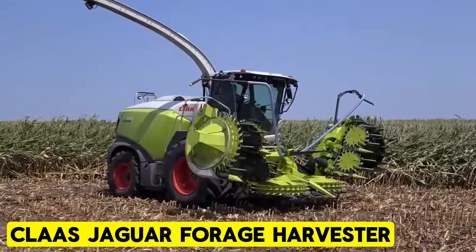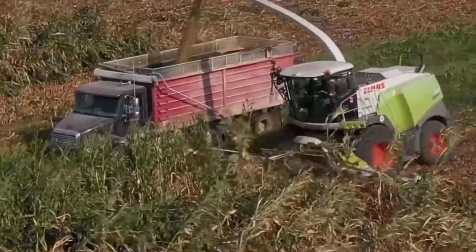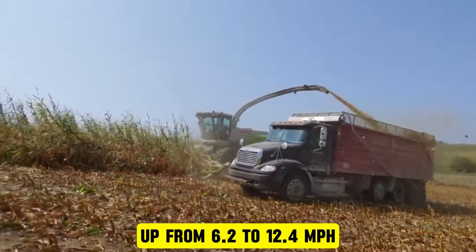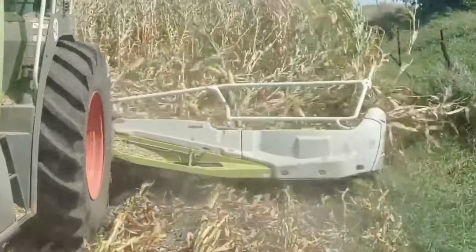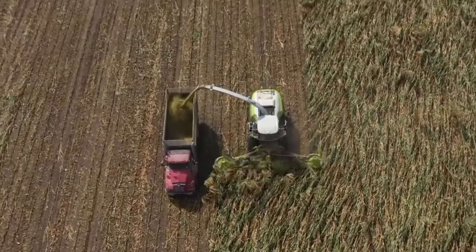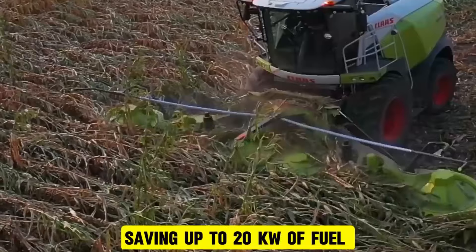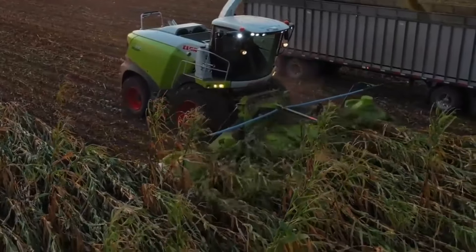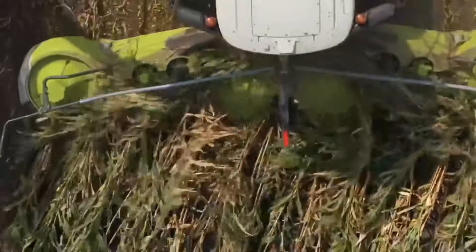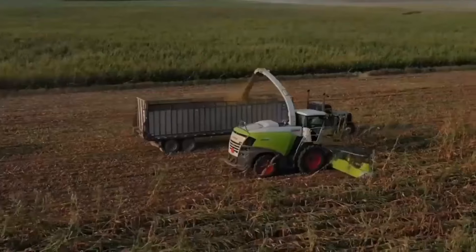Claas Jaguar Forage Harvester. The Jaguar Forage Harvester makes use of dynamic steering to streamline steering with fewer wheel turns. As speed ramps up from 6.2 to 12.4 mph, the steering wheel adjusts accordingly. The Jaguar Series offers an efficient variator drive option. There is a mechanism called dynamic cooling that optimizes engine coolant, charge air, and hydraulic oil systems, saving up to 20 kW of fuel by adjusting fan speed during partial load or road operation. In hot climates, dynamic cooling enhances fan performance by up to 15%, optimizing fuel efficiency in demanding conditions.